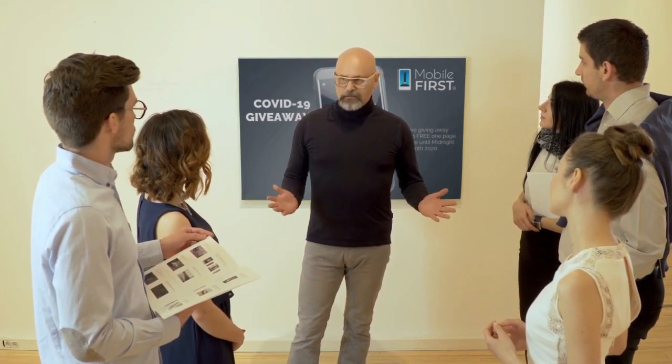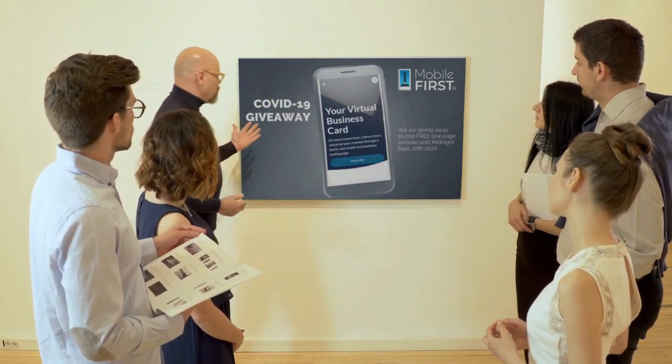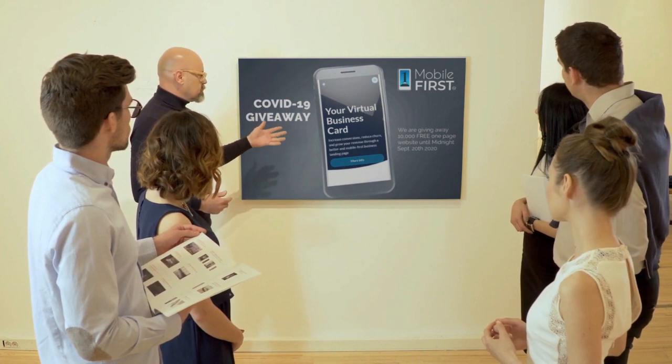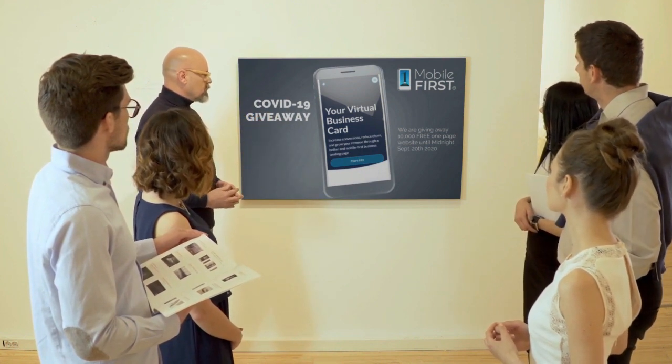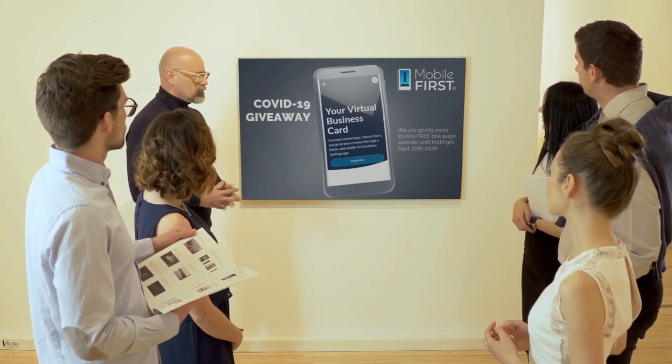Mobile First Canada is all about helping create a one-page website for free, so anyone can easily build their own one-page website without spending a penny and avoid financial loss in bad times like now. Here it is — the absolute best results with Mobile First Canada.